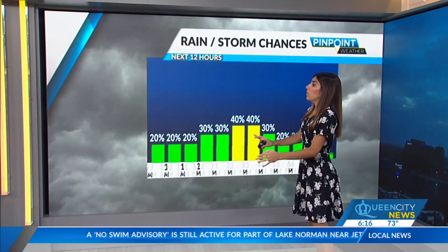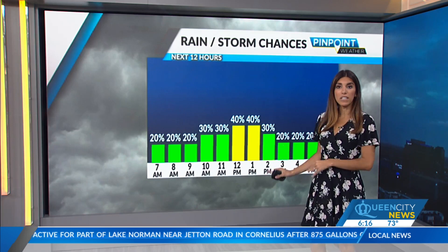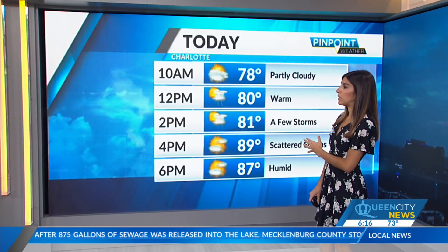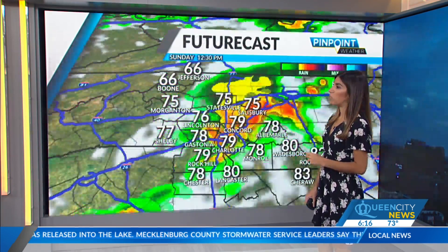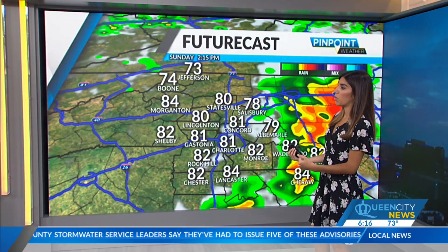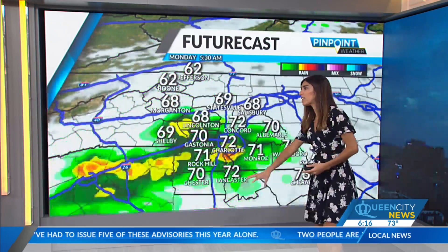We could also have some of those isolated downpours as well, just like yesterday — low-end flood risk. We'll have some of these storms pop later on this afternoon and into the evening, so you'll want to make sure you have that Pinpoint Weather app for the pop-up showers and storms. Temperatures will be in the middle and upper 80s, getting pretty warm and humid, and we'll have some of these showers and storms flourish as we go into the afternoon.